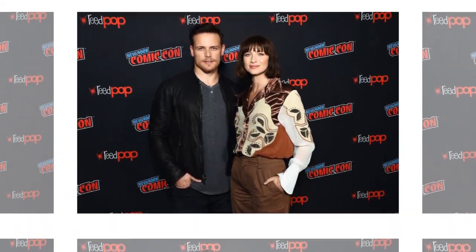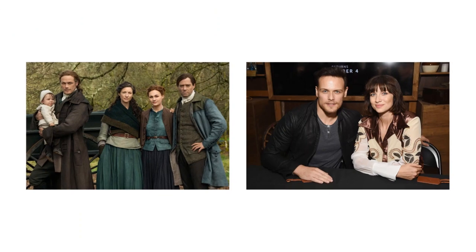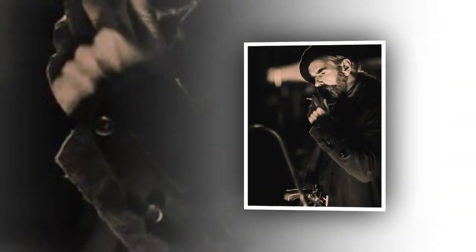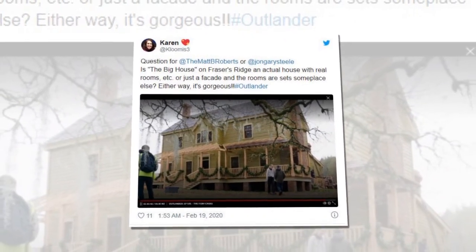"When John Gary Steele designed the big Fraser house, I saw some that were like, oh, that's not what the way I pictured it," Roberts continued. "I've fallen in love with the big house. And I think when looking at images of the time, of the period and what houses looked like, you hope people respond like, okay, yeah, I can see this."